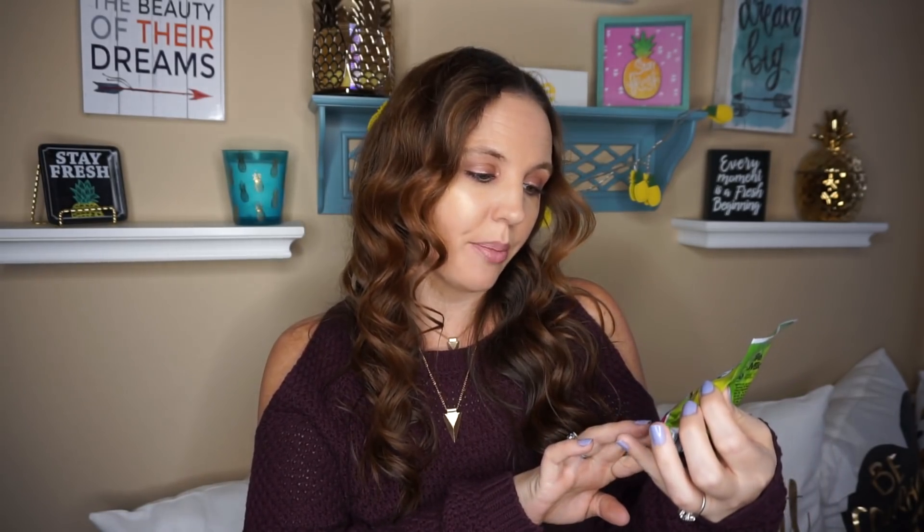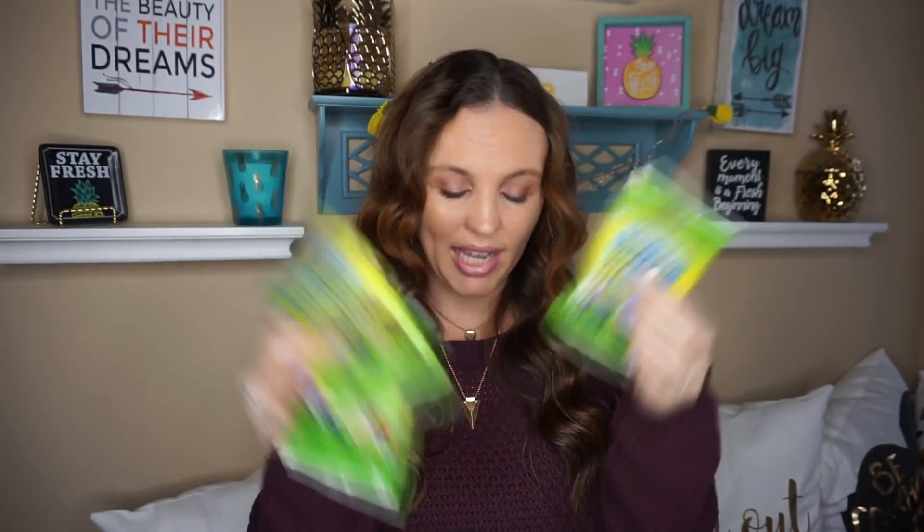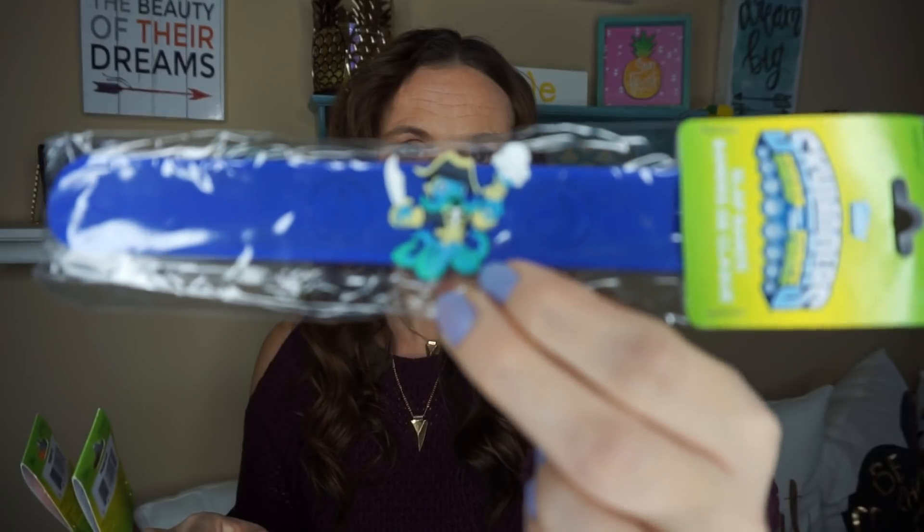They had some Skylander little blind bags — collectible stamper cubes — and I grabbed a few of these for Easter baskets. Definitely a good deal. I previously hauled the My Little Pony slap bands, and now they have Skylander snap bands in all different colors and kinds. I only picked three. Now that Christmas is over, we need to start thinking about Easter and Valentine's Day, and these would definitely be excellent Easter basket fillers.